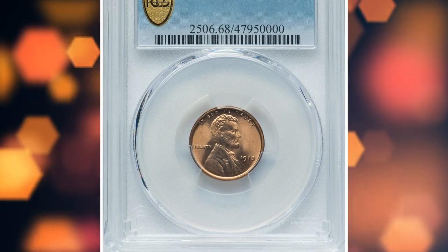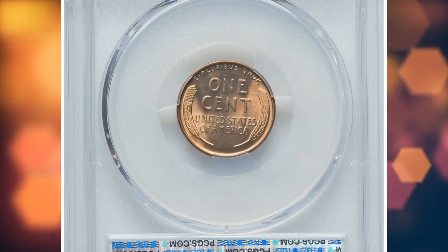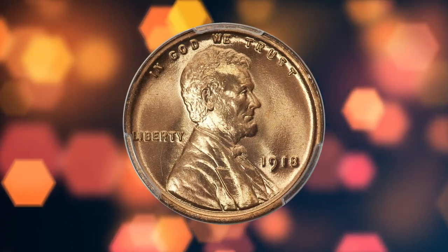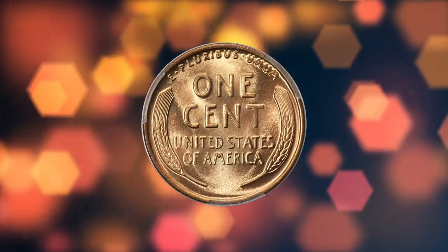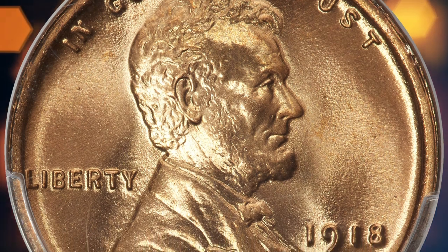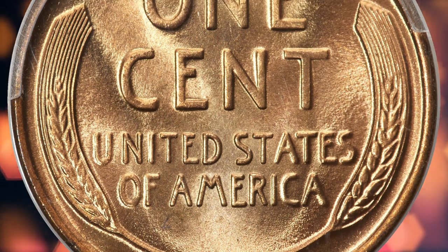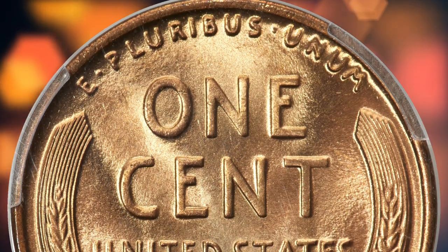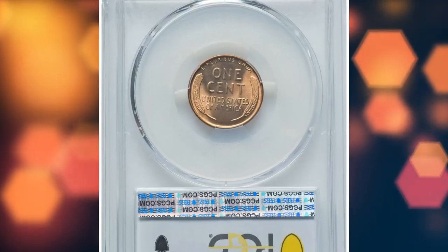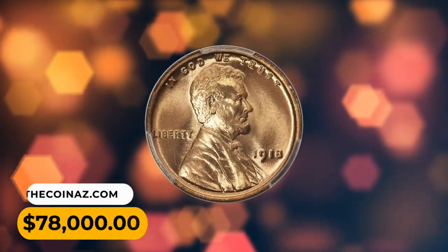Number 1, and the most expensive lot of this episode: the 1918 Lincoln cent in MS-68 red condition — a legendary registry set offering. The 1918 Lincoln cent is common in most grades to most collectors, especially those who collect even circulated specimens, and there is nothing remarkable about this issue. However, for the advanced registry collector, the 1918 presents a significant challenge. Red superb gem examples, all but essential for a high-ranking registry set, are rare. The strike is sharp, the luster is profound, and even a strong loupe struggles to find pedigree markers. It was sold for $78,000.